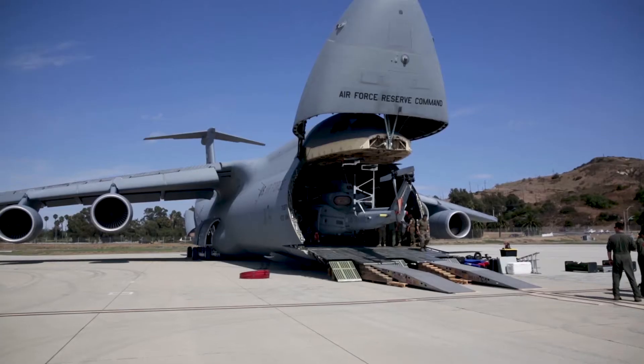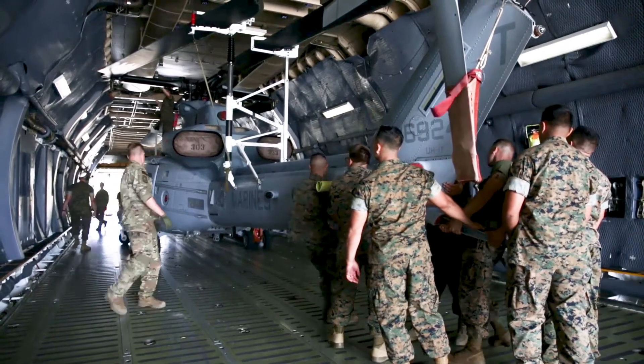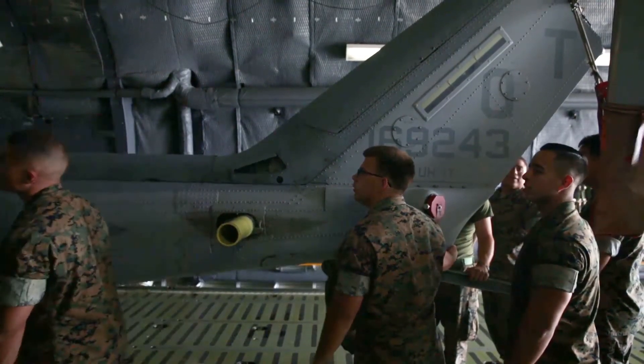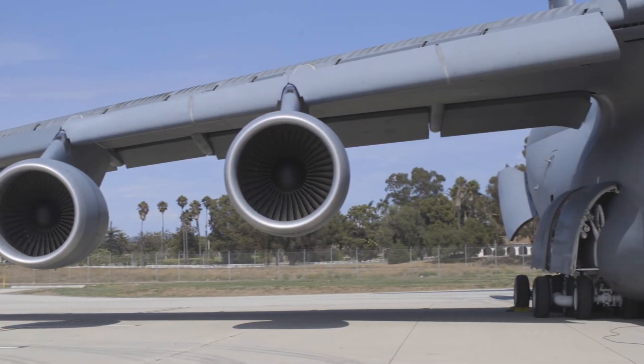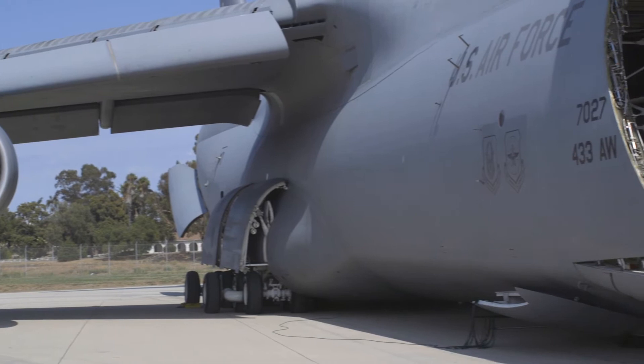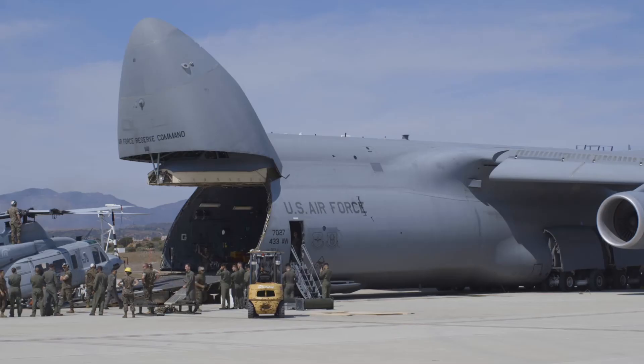It's a fairly easy aircraft to fly. It's responsive, it's got good control feel. Our biggest challenge is on the ground because we're so big — 223-foot wingspan. Being able to taxi around in tight spots is really tough for us. A lot of airfields just aren't used to handling aircraft of our size.